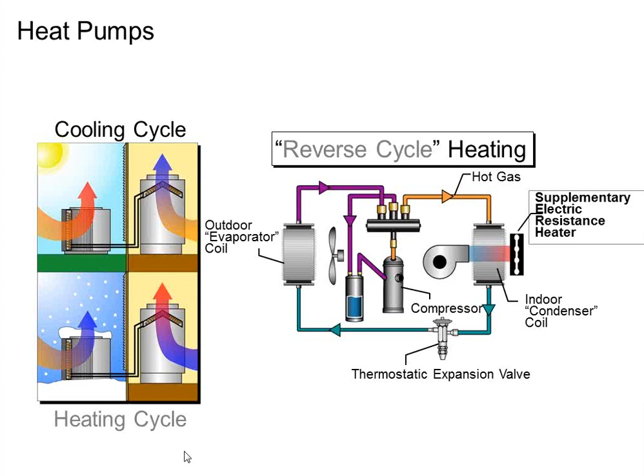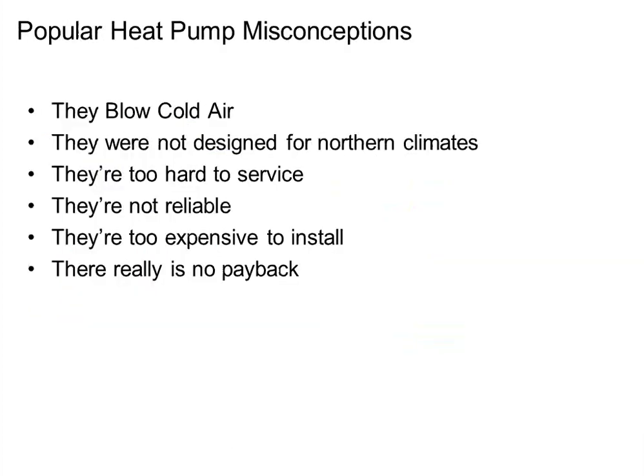The easiest way to explain it to end users: we're sucking heat out of the outdoors and bringing it inside. You'll get arguments like 'it's cold outside, how can you do that?' — but it's the same principle as an air conditioner running when it's cooler in your house than outside. Some objections people have had about heat pumps over the decades, especially in northern areas: they blow cool air, you can't use them in cold climates, and serviceability is difficult. There is slightly more work on a traditional system due to the reversing valve, but with a VRF system, those controls are all packaged and factory installed.